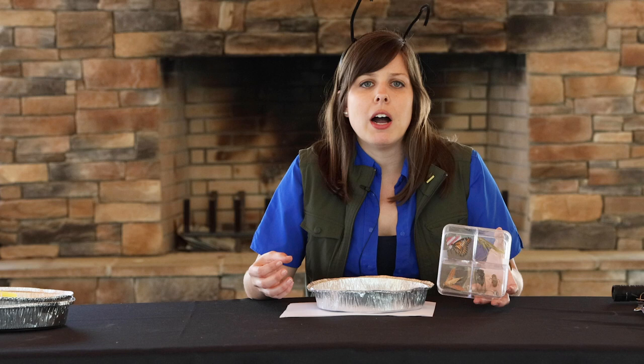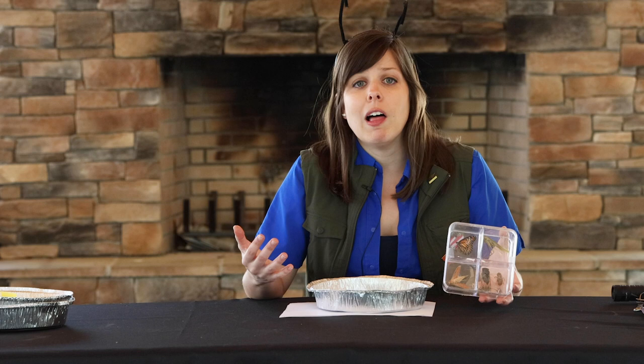Animals with exoskeletons have a hard outer shell instead of skeletons inside their bodies. Other animals with exoskeletons include insects, spiders, crabs, and lobsters. Pill bugs have a lot more in common with crabs and lobsters than you might think.